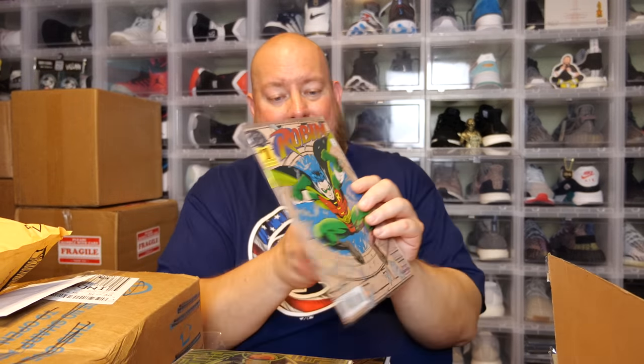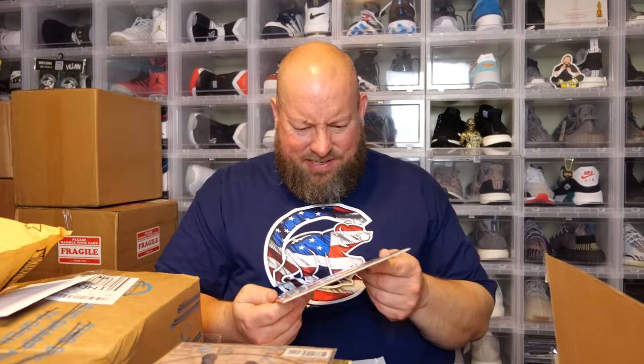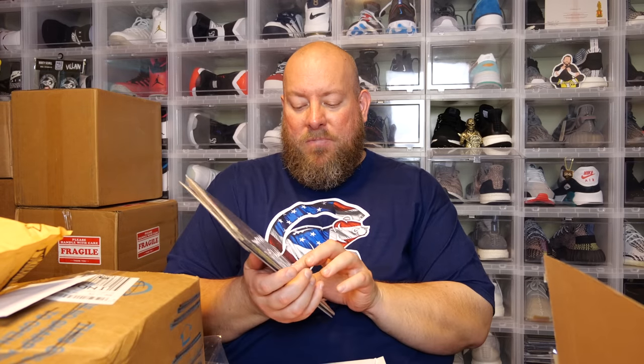Next we have Robin number one, November of '93. If you know me, you know I'm a huge Batman collector, and Batman and Robin go hand in hand. I don't have this — I'll add it to my personal collection. Another really cool foil '90s cover. And we got another Robin, one of five, from January of '91. These look to be in fantastic condition — you took good care of your comics. All first three comics I love; they'll all be going to my personal collection. My favorite cover is the Superman with a cyborg Superman behind him.